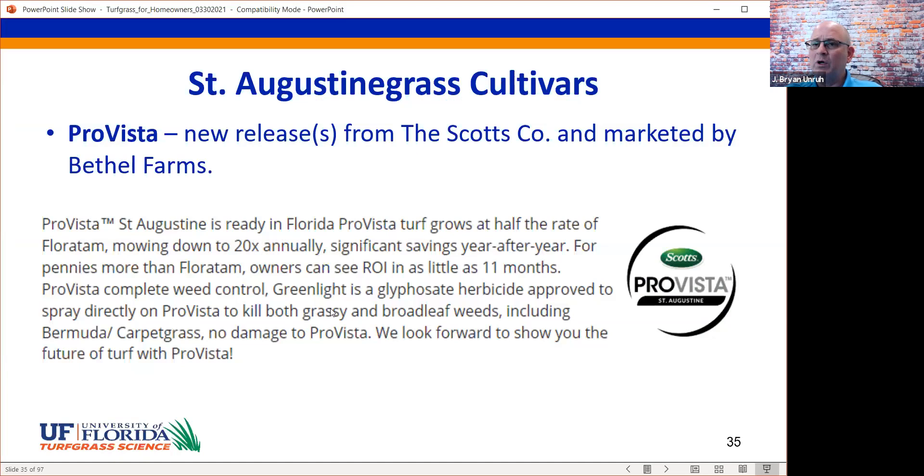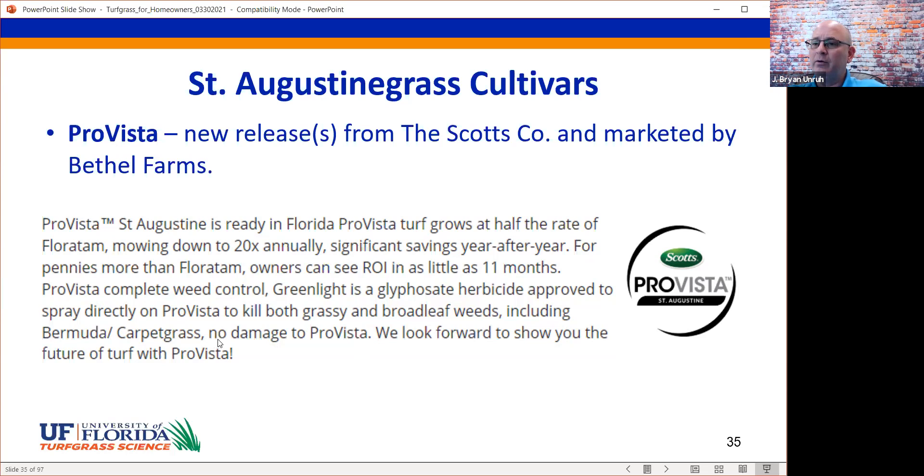There are a couple of new cultivars in the marketplace. One is ProVista, a new release from the Scott's company marketed by Bethel Farms, making a huge impact across Florida. First, it grows at about half the rate of Floratam — there's actually a gene in the plant that keeps it compact, requiring about 50% less mowing compared to standard cultivars. The other feature is that it has glyphosate tolerance — you can spray right over the top of ProVista with glyphosate, kill existing weeds, and it will not damage the ProVista St. Augustine grass.